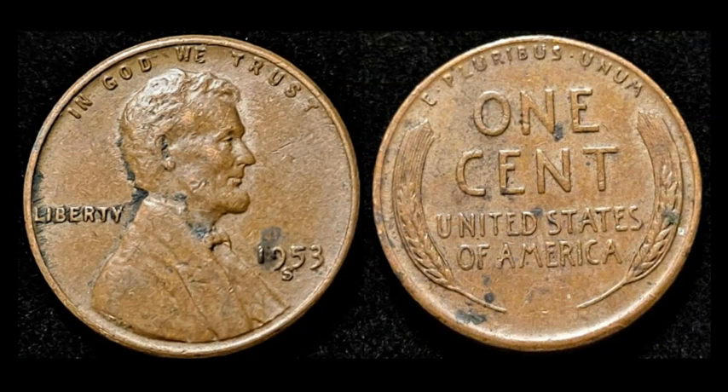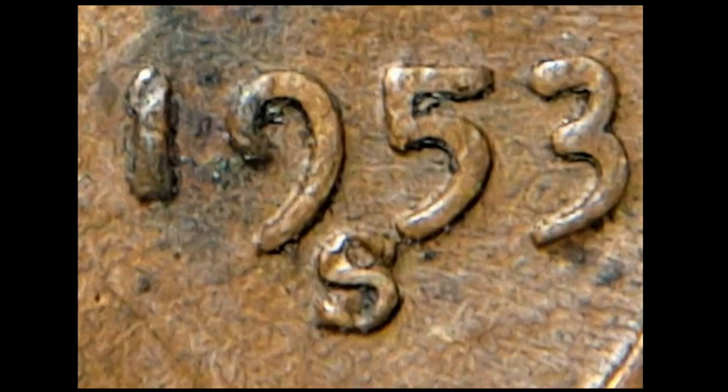A 1953S Lincoln wheat cent — another really good RPM to look out for. You can see the tilting of the S and an extra top serif of the S that's really close to touching the 5. Not a high-end graded example, but it sold for $11.26 with 14 bids — not too shabby.